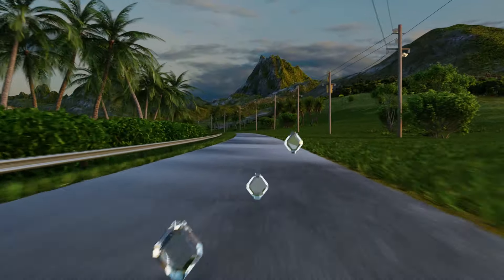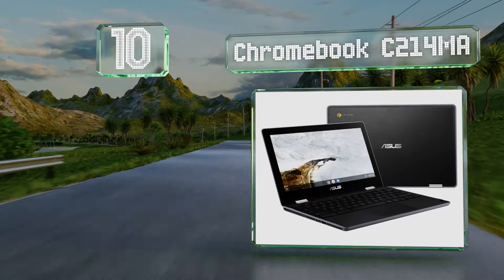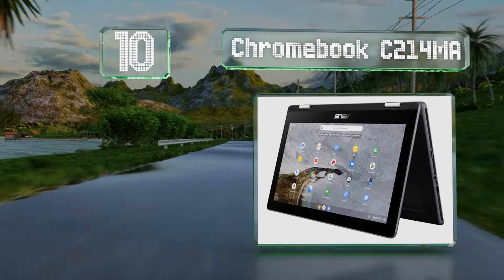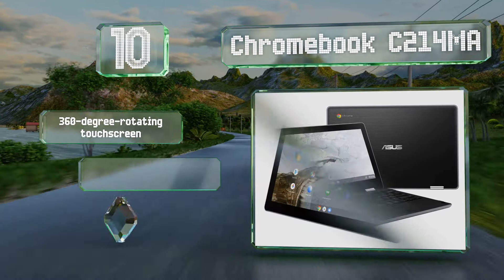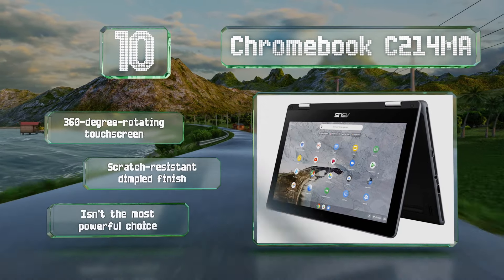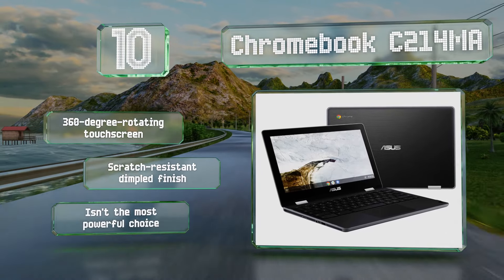Starting off our list at number 10, the Chromebook C214MA uses primarily cloud-based software and is water-resistant and ruggedized, so a minor spill or a little drop shouldn't be the end of the world. It comes with a 360-degree rotating touchscreen and a scratch-resistant dimpled finish. However, it isn't the most powerful choice.